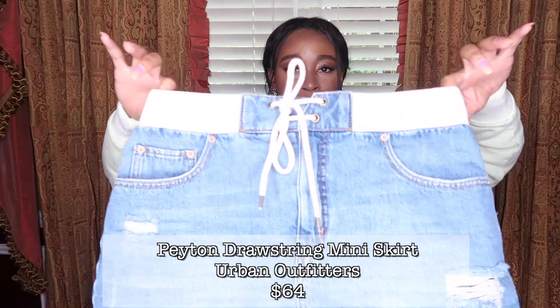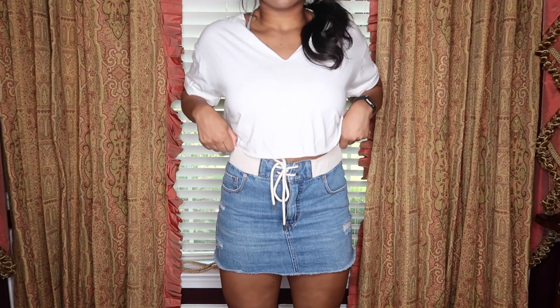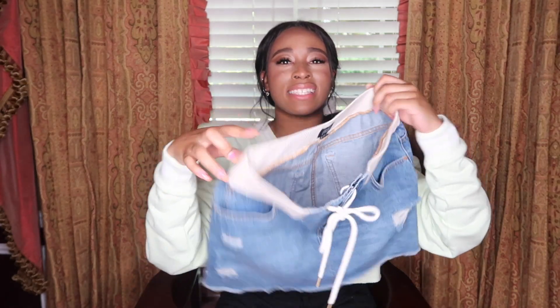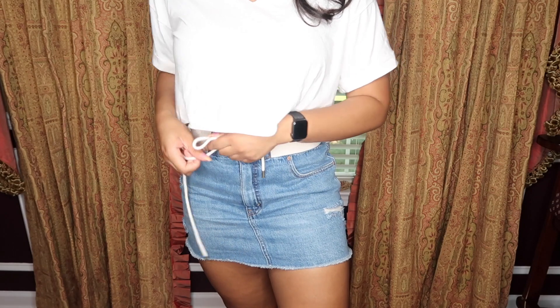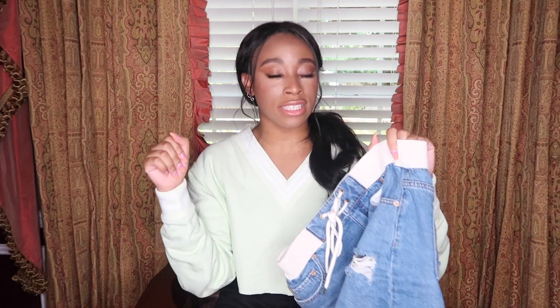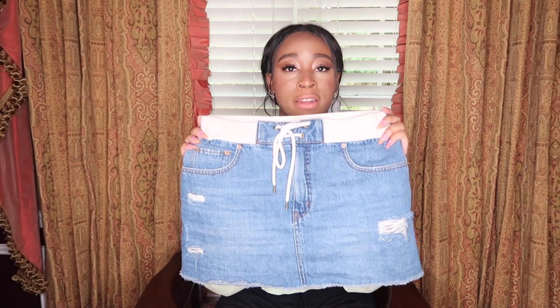Next, I have this cute little mini skirt from Urban Outfitters. Here's my thing with jean skirts — you can always put it with a crop top or a bralette and it's always cute. But sometimes you want to wear a t-shirt or a more sporty fitting top and it doesn't quite work. I feel like this one, because it has a stretchy waistband and a tie almost like sweatshorts, it makes it the perfect skirt to pair with a t-shirt. It does stretch out quite a bit — this is a medium — and the ties are just decoration, so definitely get the size that fits your waist.